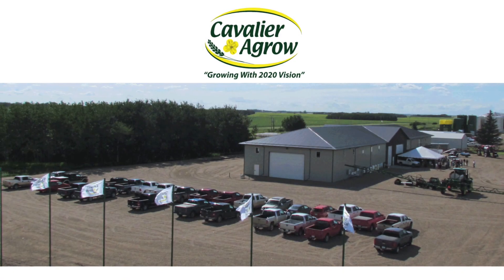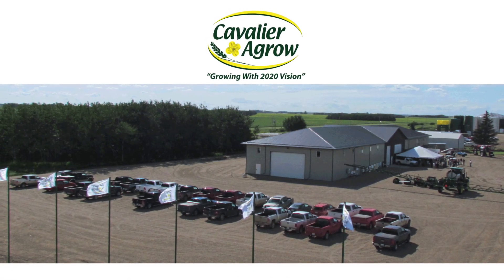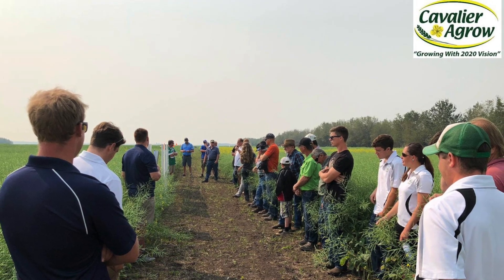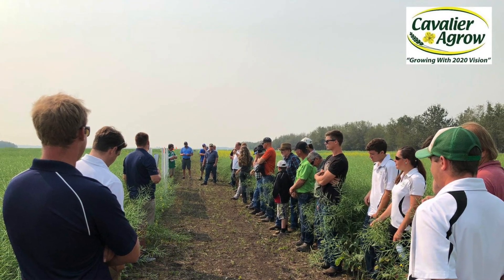My name is Benny Dunnan and I'm the agronomy manager for Cavalier Agro out of North Central Saskatchewan. Cavalier is a crop input retail — we sell basically all the crop inputs growers need, and we also provide precision recommendations, call it a field investigation, to make sure that they make the right decisions and help them with those decisions.